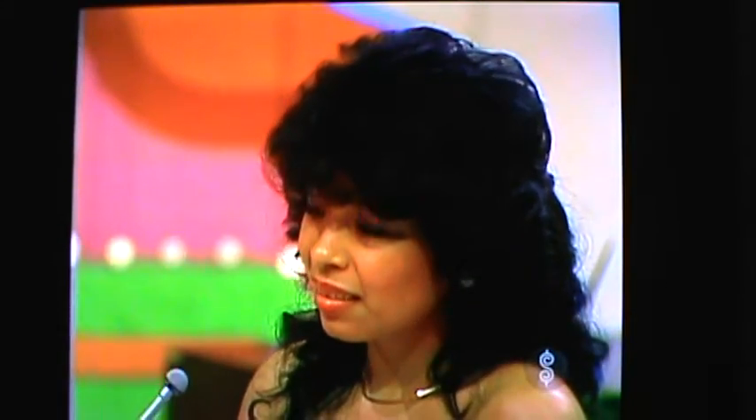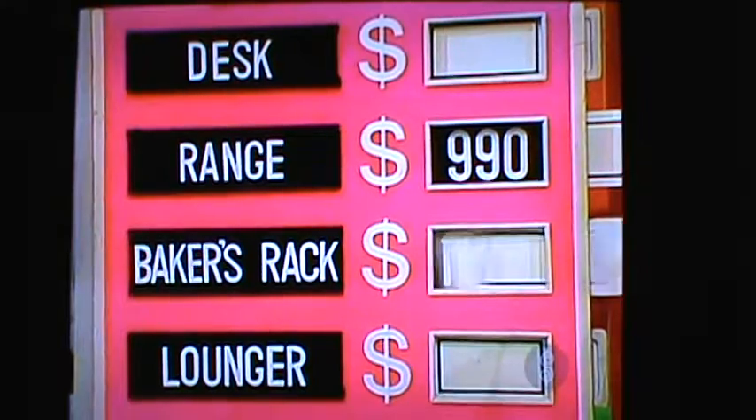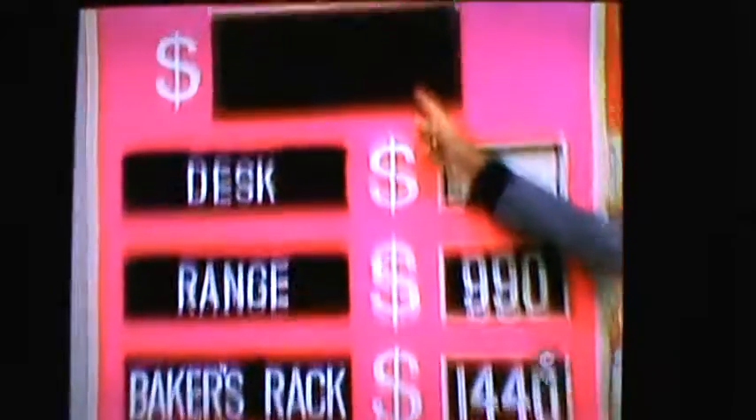The rack and the range. Okay, the range is $990, the baker's rack is $1,440, a total of $2,430. Try again.